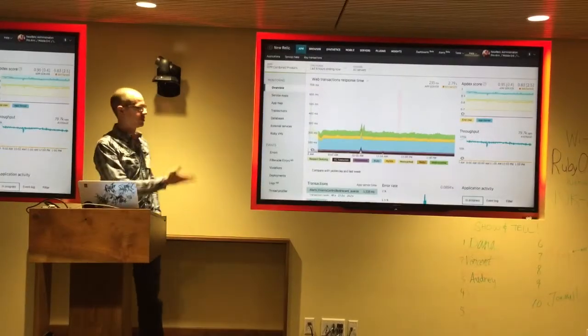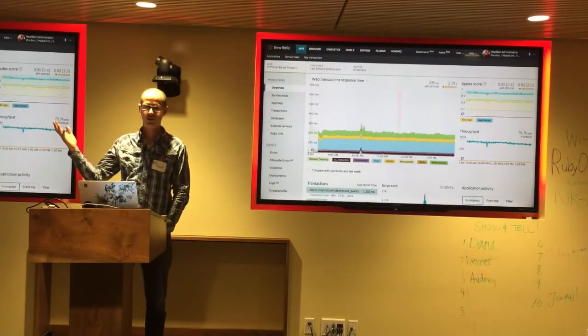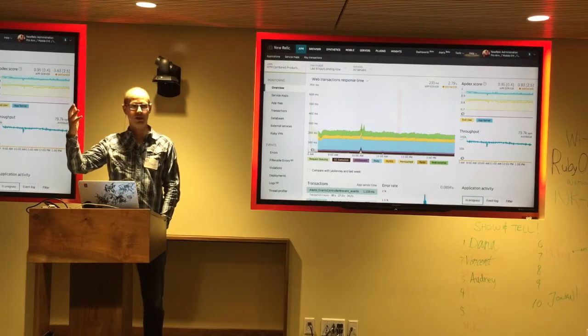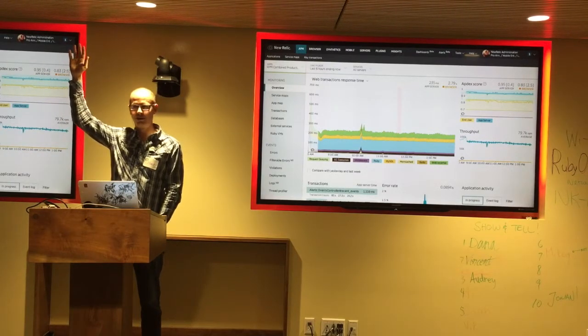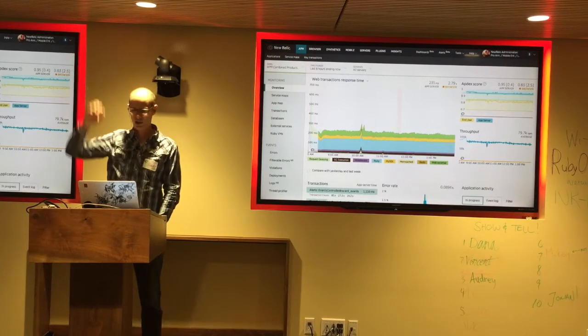I work for New Relic. This is what we look like. We do performance monitoring and analytics. If you have questions, talk to me. Or if you're from New Relic, raise your hand. Talk to any of us because we can help you out.